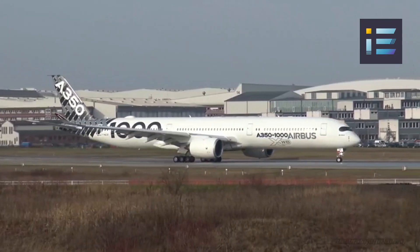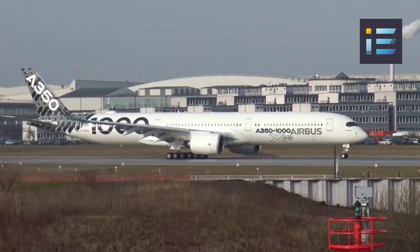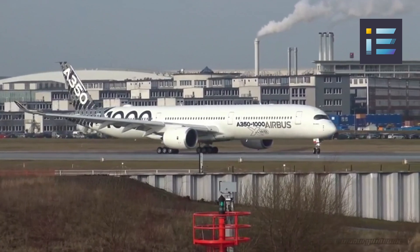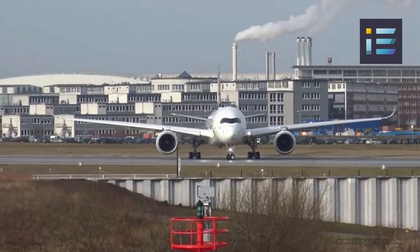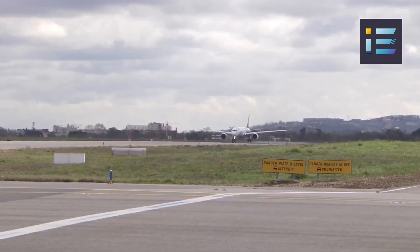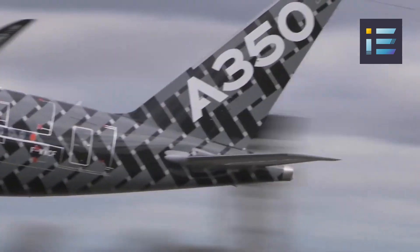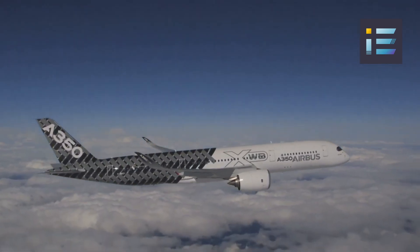By consuming less fuel and emitting fewer greenhouse gases compared to older aircraft models, the A350 contributes to the aviation industry's efforts to reduce its carbon footprint. As environmental regulations become more stringent, airlines' adoption of fuel-efficient aircraft will become increasingly vital. Additionally, Airbus is exploring the possibility of alternative propulsion systems, including hybrid electric and hydrogen-powered technologies, to further enhance sustainability. As these technologies mature, they could potentially revolutionize the way aircraft are powered, ushering in a new era of cleaner and more sustainable aviation.